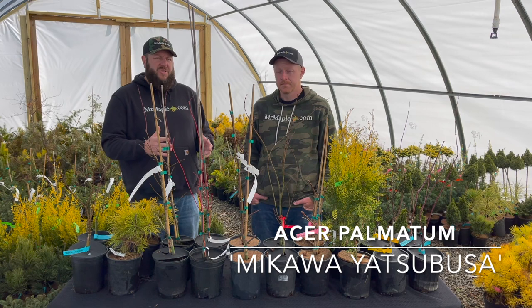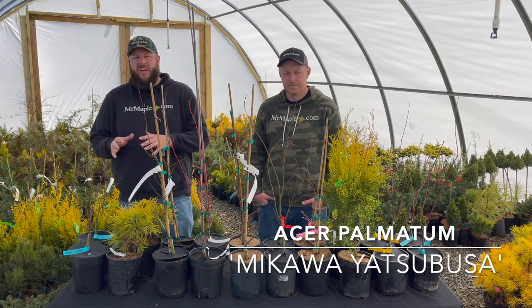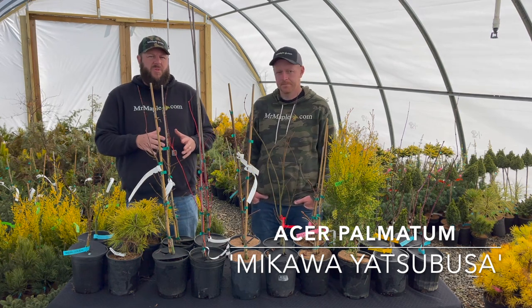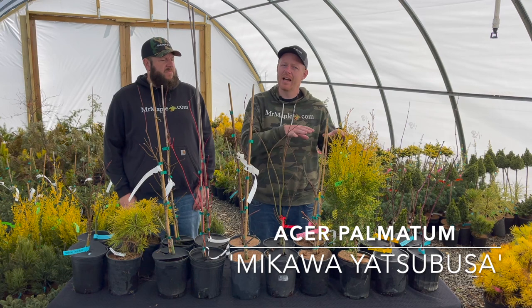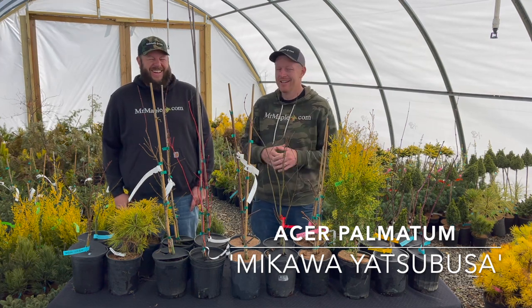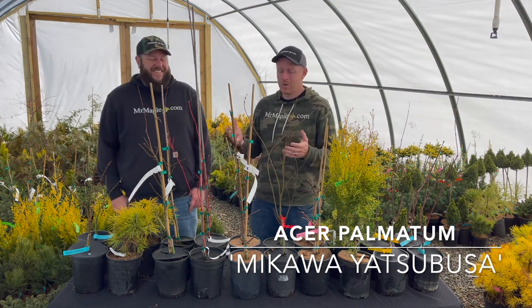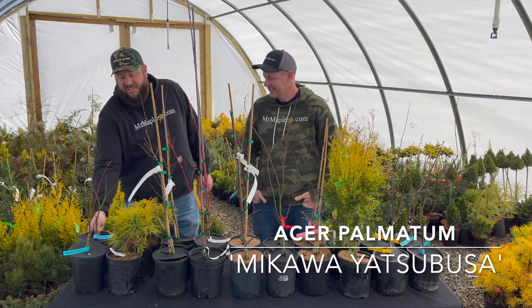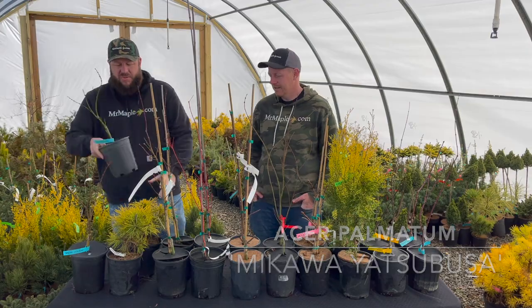It's an amazing small dwarf. We can't say enough things about Makawi Atsubusa — always one we want to keep on the website. These are the sizes we currently have at 02/22/22. If you're looking at this later in the year, they could be smaller or larger, but this is what we're currently offering. Some great sizes on these. This is the first one up on today's 10 at 10: the Makawi Atsubusa.